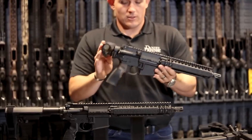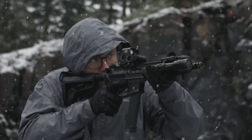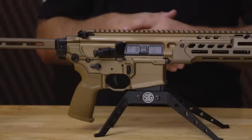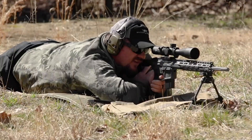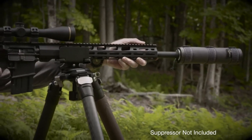AR pistols are compact and maneuverable firearms based on the AR-15 platform. With a shorter barrel and without a shoulder stock, they offer increased portability and versatility for close-quarters shooting. AR pistols are popular among gun enthusiasts seeking a compact option for personal defense, sporting use, and recreational shooting.